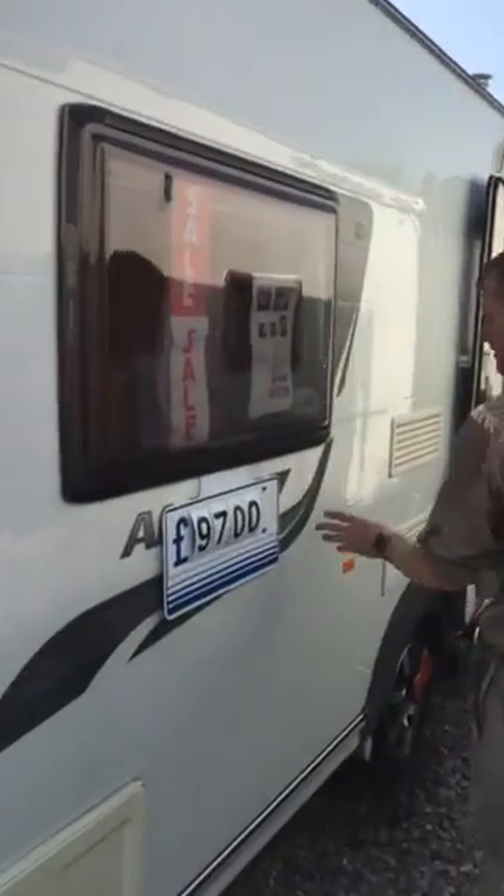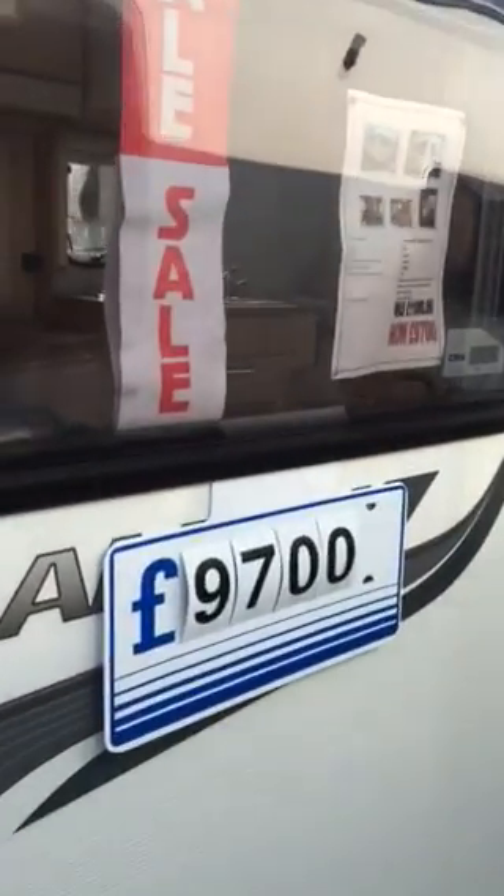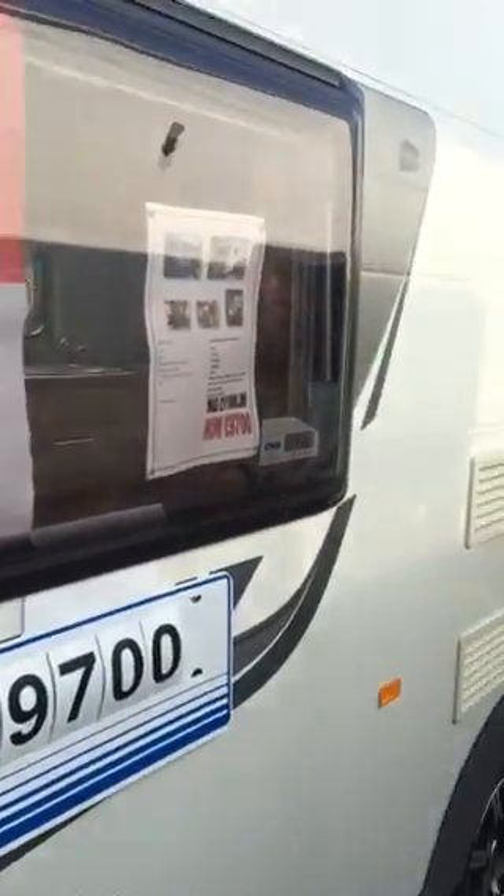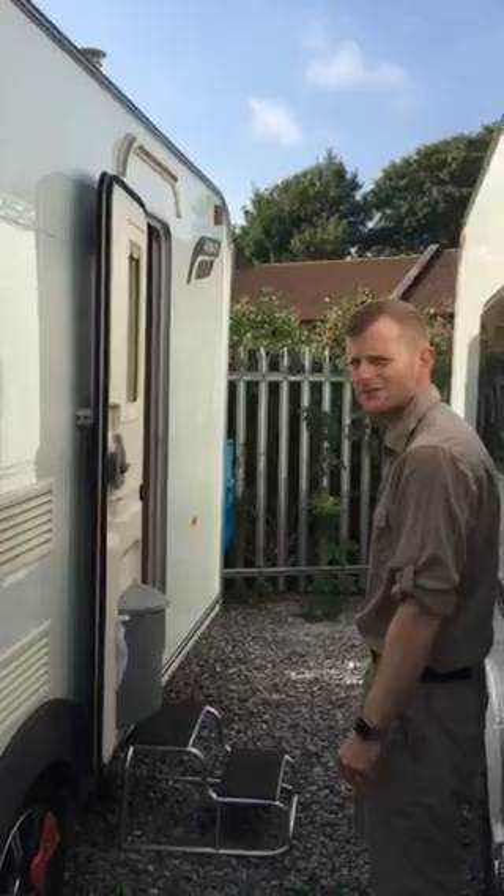The Coachman Amara we have here is the 450-2. It's a two-berth with washroom, a 2012 model, currently going for £9,700.